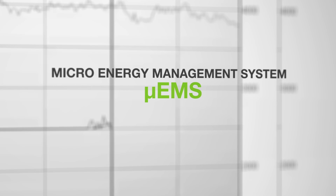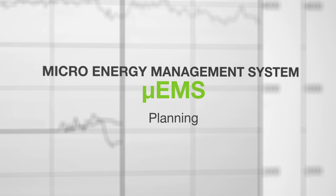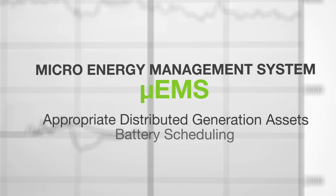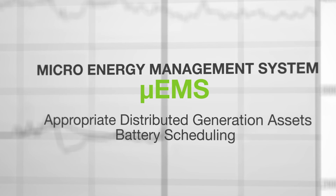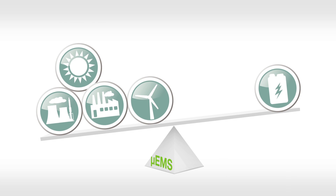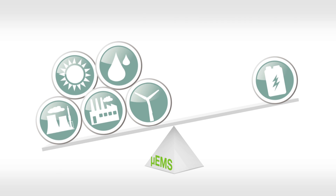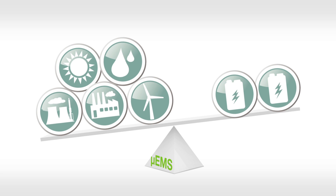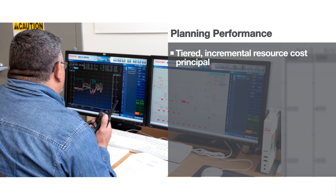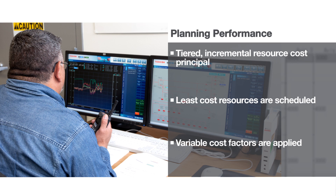Using field-proven algorithms, the planning function in the Micro EMS determines optimal generation resources while maintaining necessary reserve margins to most economically meet system demand needs. The planning function can be thought of as a balancing act, where dynamic factors affect the best choice of generation resource at any given time. During planning, a tiered incremental resource cost principle is applied — the least cost resources are scheduled to meet incremental demand needs, and variable cost factors are applied to achieve the most efficient and economical scenario.